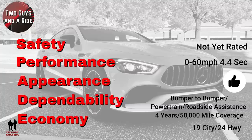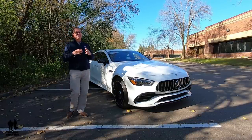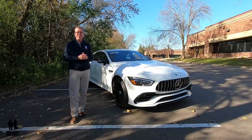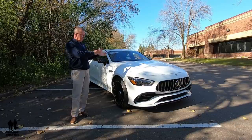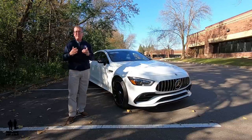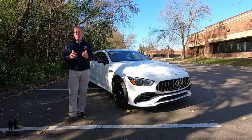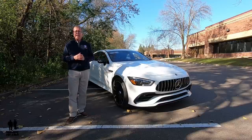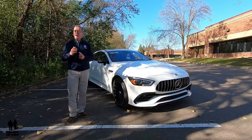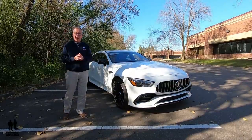Why consider buying an AMG GT 53? It's difficult to overstate how smooth and evocative Mercedes' new straight-six engine is — it just pulls, and this car is effortlessly fast. It provides supercar-like acceleration from standstill or at highway speeds. It's an amazingly executed high-performance sedan that also happens to be a perfect everyday driver.